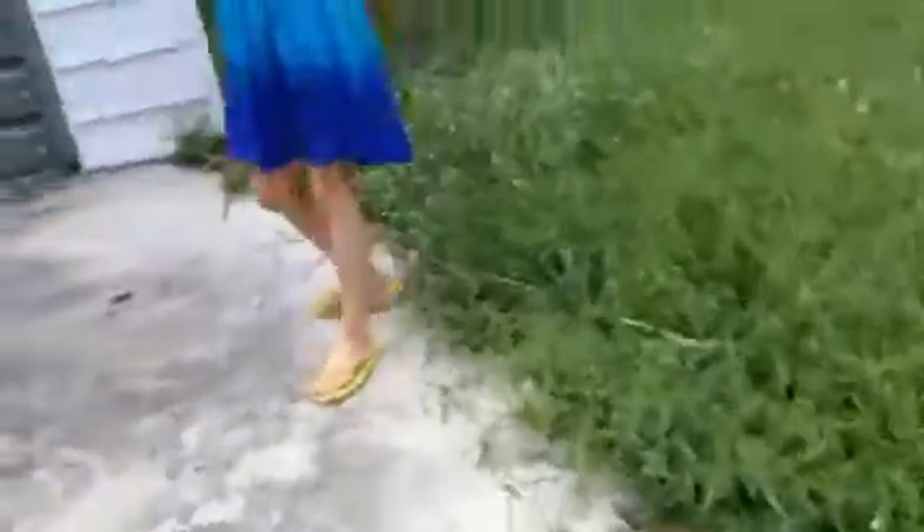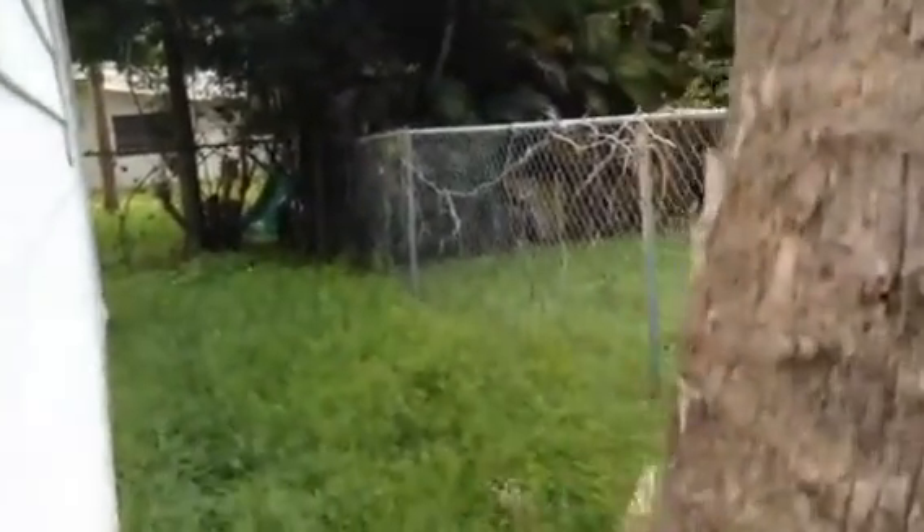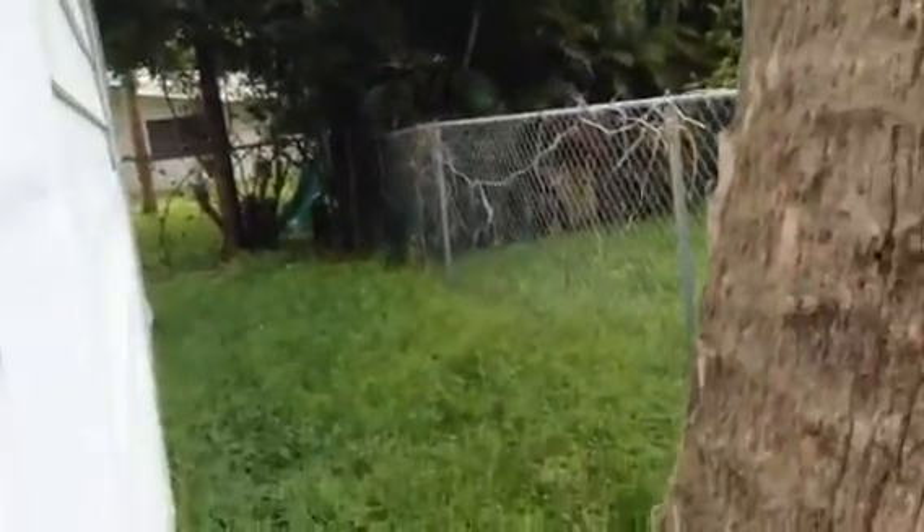Look at the puppy! There's a puppy back there on the gate. You probably can't see it, but there is a puppy — it's really cute. Well, let's go back inside.